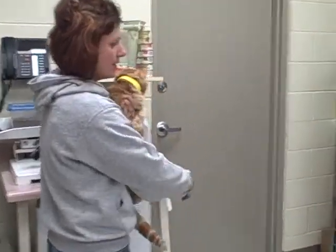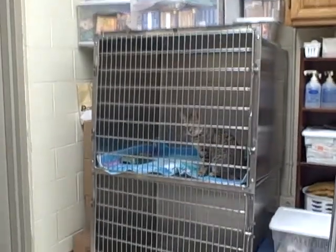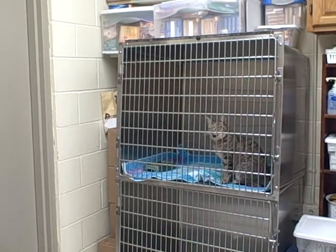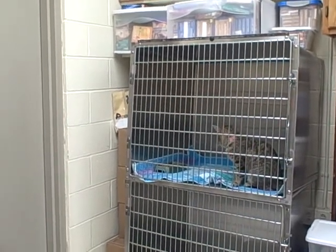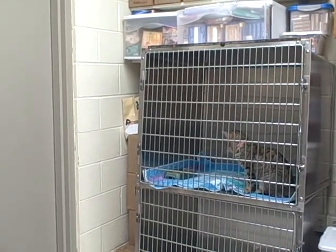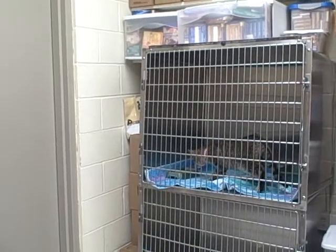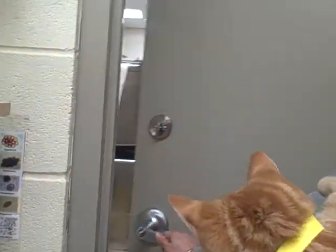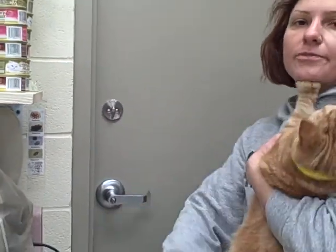The animal will be placed in a cage so it will be processed. If it's a healthy animal, it will stay for a safe period of time in the cage for observation. If it's a sick animal, through this door we have access to the sick room, where the animal will remain in a cage for a safe period of time.